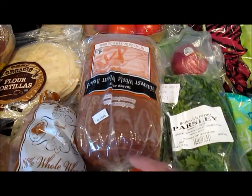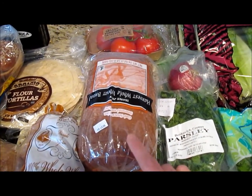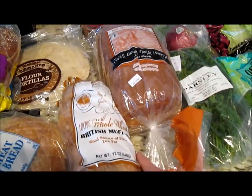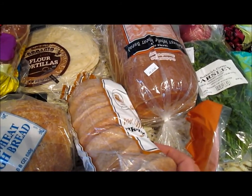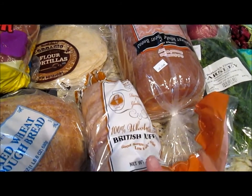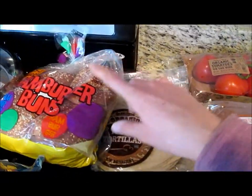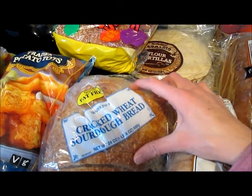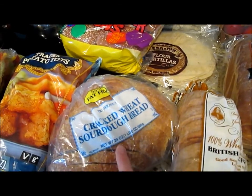I got one loaf of this bread — I really like this bread and it's only $1.99. I got one of these even though I got some from Costco. And then I got these British muffins, kind of like English muffins, and I like to eat them with my turkey sausage. I got some flour tortillas for burritos. I really like these hamburger buns. And I love this sourdough bread — I usually make garlic bread with it when we have pasta or spaghetti.